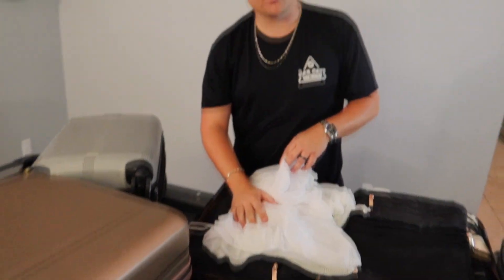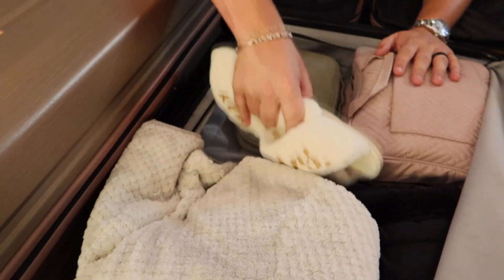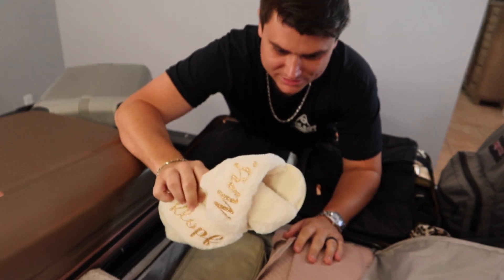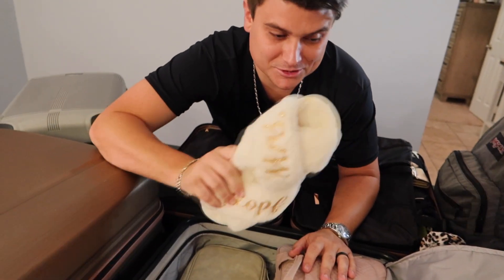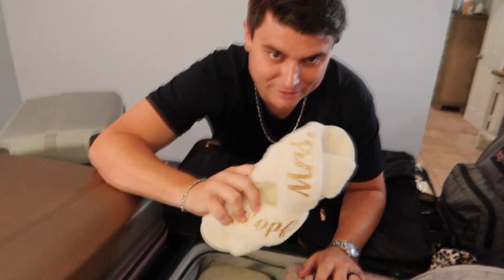Something else important for getaways: pack a good set of slippers for your wife, loved one, or girlfriend. My wife wears them all the time around the room — she's even walked down to the buffet in them. The floors can be gross, and it just makes your life a lot easier.